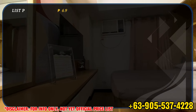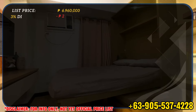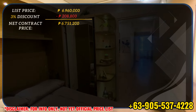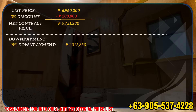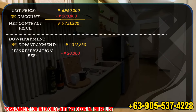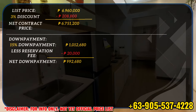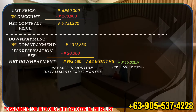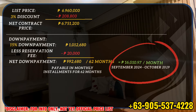The listed price is 6,960,000 pesos. With a 3% launch discount of 208,800 pesos, your net contract price becomes 6,751,200 pesos. With a 15% down payment of 1,012,680 pesos, plus the reservation fee of 20,000 pesos, your net down payment becomes 992,680 pesos, payable in monthly installments for 62 months. Divided by 62 months, you will only be paying 16,010.97 pesos per month from September 2024 to October 2029.